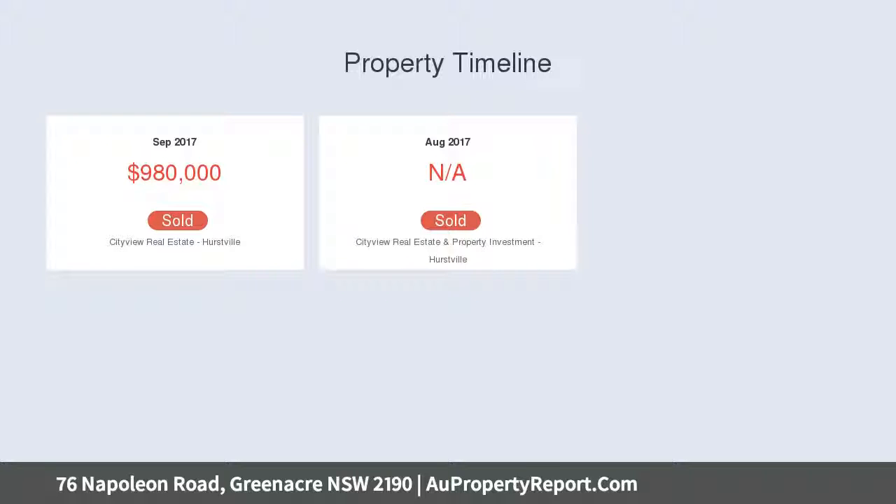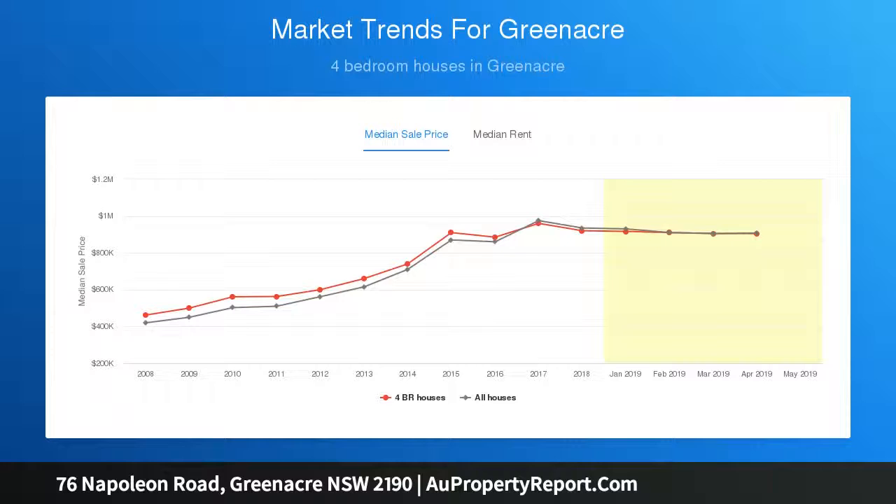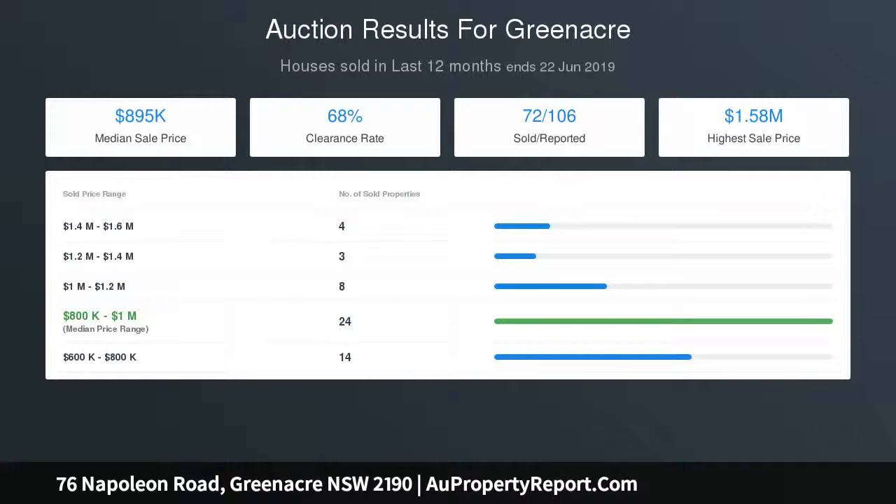Large living area, reverse cycle ducted air conditioning, lock-up garage. Land size approximately 860 square meters with 13.4 meters frontage. Auction Saturday the 20th of July at 11:30 a.m., with viewing from 11:00 to 11:30 a.m. Contact agent Rania at 0433 179 397.